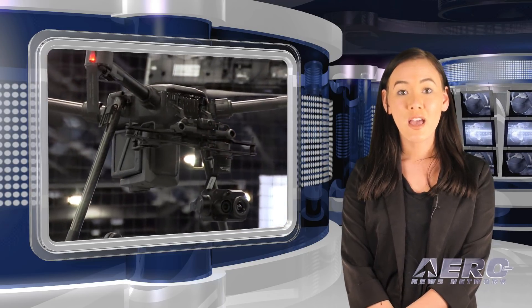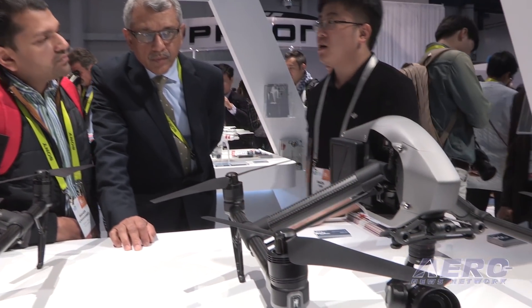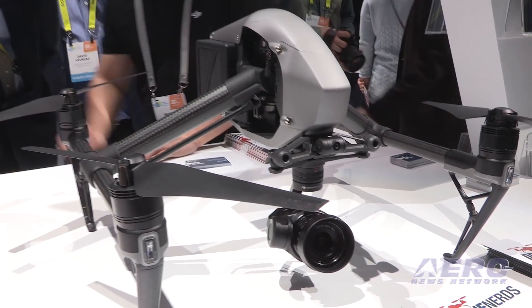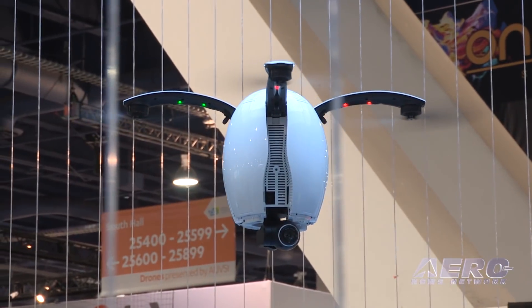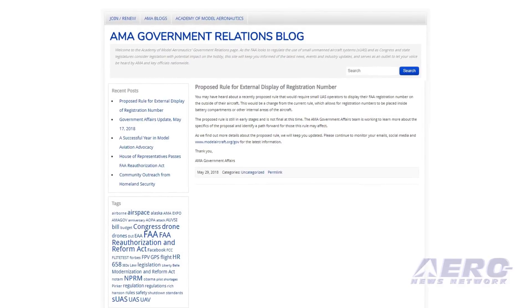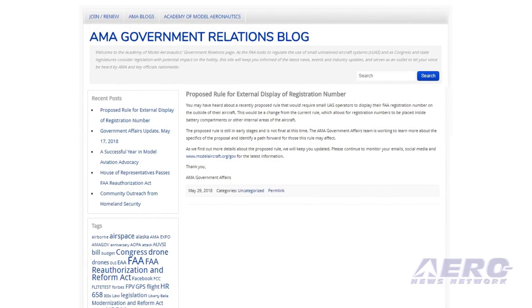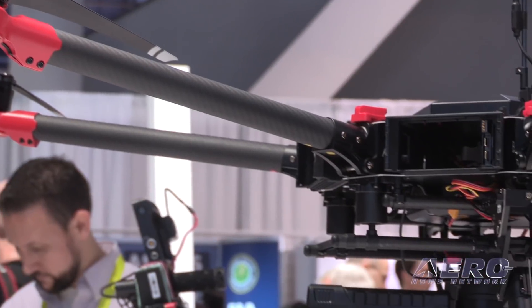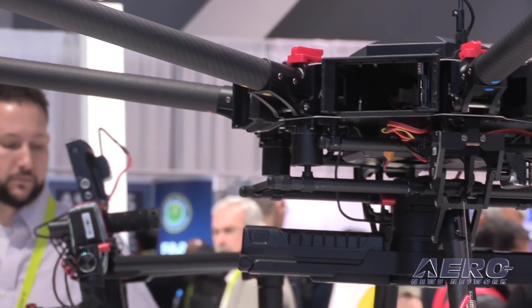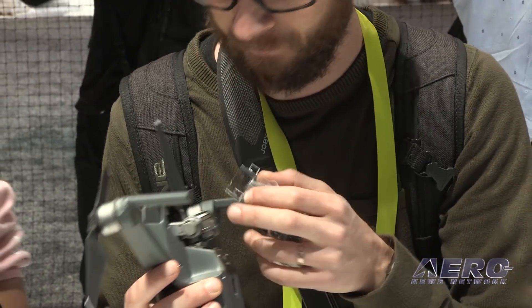The unmanned aviation rumor mill is working at a fever pitch lately, and in an effort to clarify a few things, AMA shared the following information with us. You may have heard about a recently proposed rule that would require small UAS operators to display their FAA registration number on the outside of their aircraft. This would be a change from the current rule, which allows for registration numbers to be placed inside battery compartments or other internal areas of the aircraft.